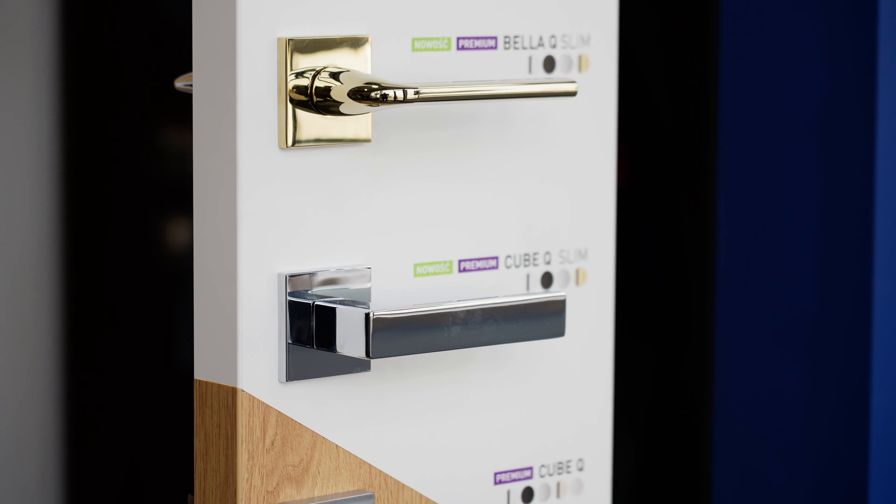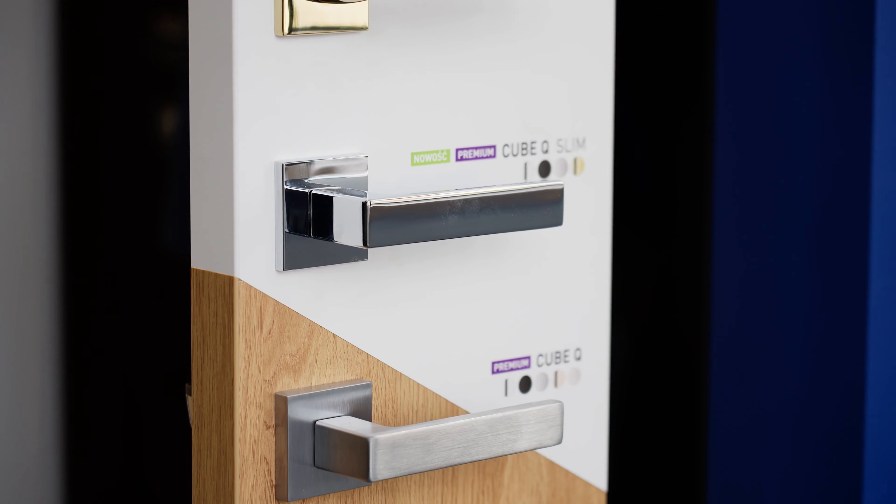There are many, many more advantages of those doors, but I can explain it here in Algonquin, so you are more than welcome to step by and talk with me about it — I will try to convince you.